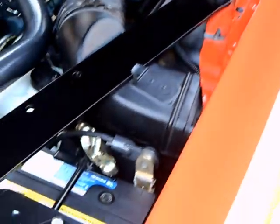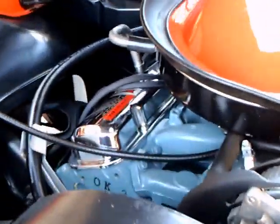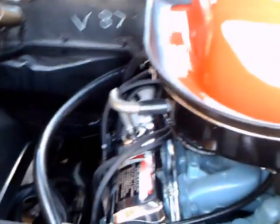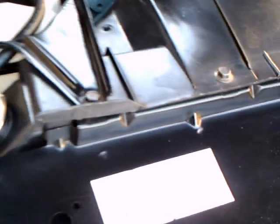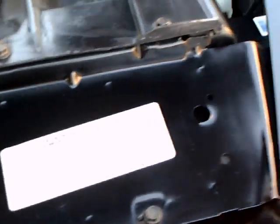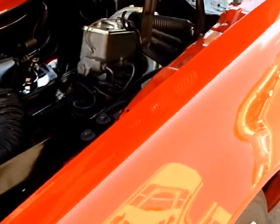Just amazing. Notice the markings on the engine and the firewall. I think they attempted to be as original as possible. It looks like they really strove for perfection here in the restoration.